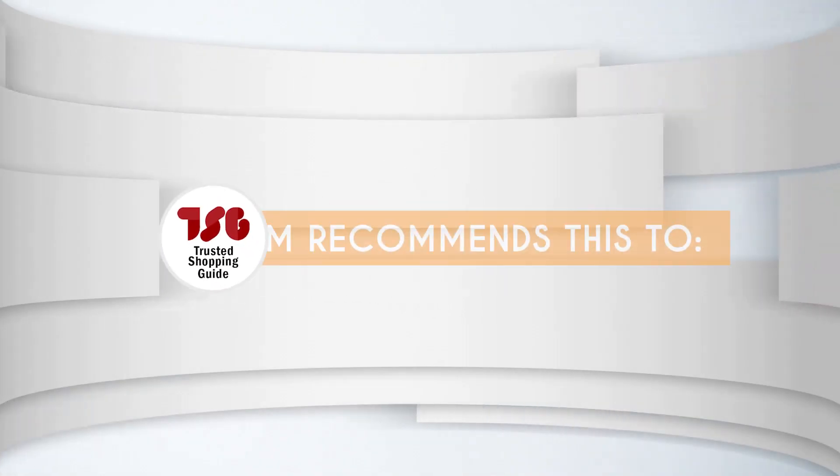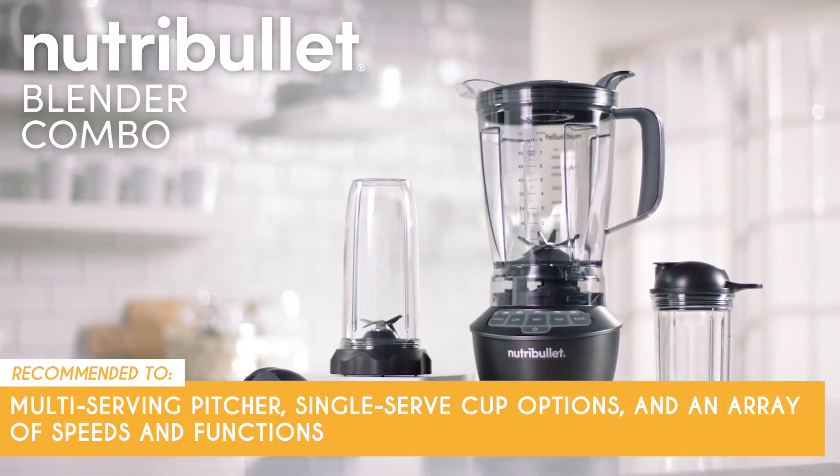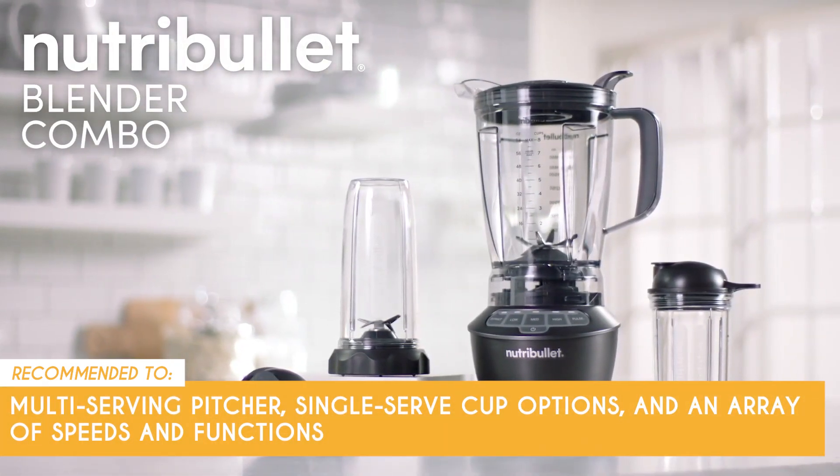The Trusted Shopping Guide team recommends this for anyone looking for a blender with a multi-serving pitcher, single-serve cup options, and an array of speeds and functions.